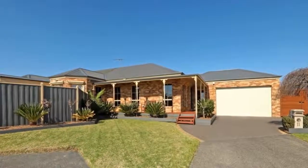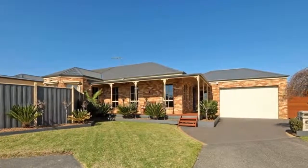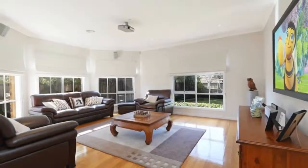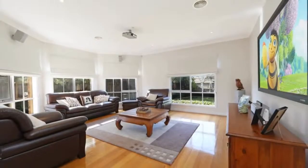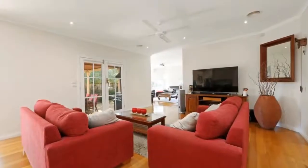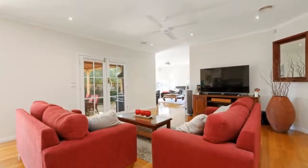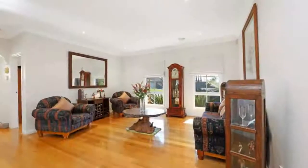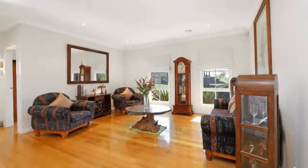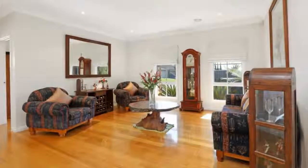A home of finely crafted detail and lavish proportions welcomes you to the upper echelons of luxury living in the eminent Sovereign Crest Estate. Custom built to capture the timeless grandeur of Federation style architecture, this spotless single level entertainer marries the old world elegance of high ceilings, decorated tiling and grand living space with the contemporary desire for outdoor relaxation across a private pool and spa precinct.